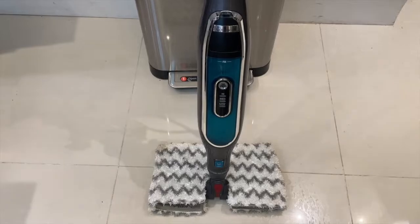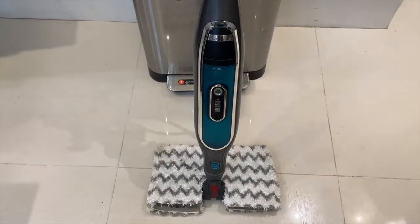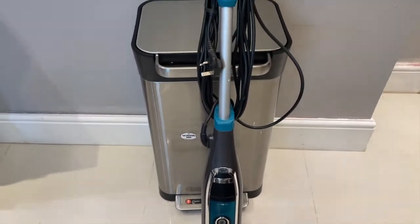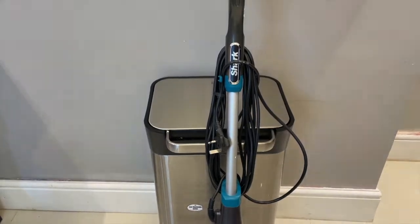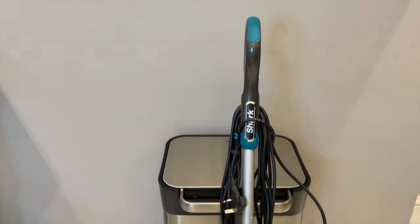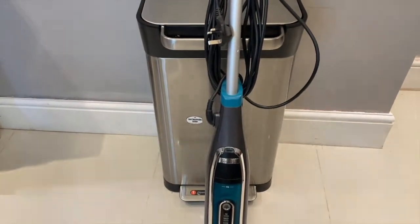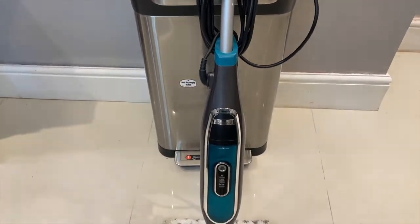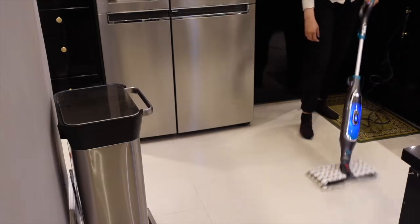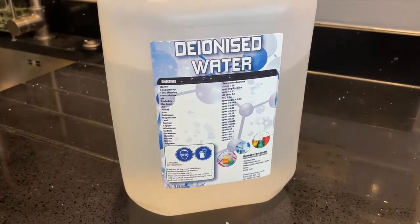The next product in our lineup is another mop — except this one is a steam mop by Shark. If you're looking for a thorough clean and you want your floors to look pristine, then this is something you should consider. It will eradicate all the bacteria and really lift up the dirt.